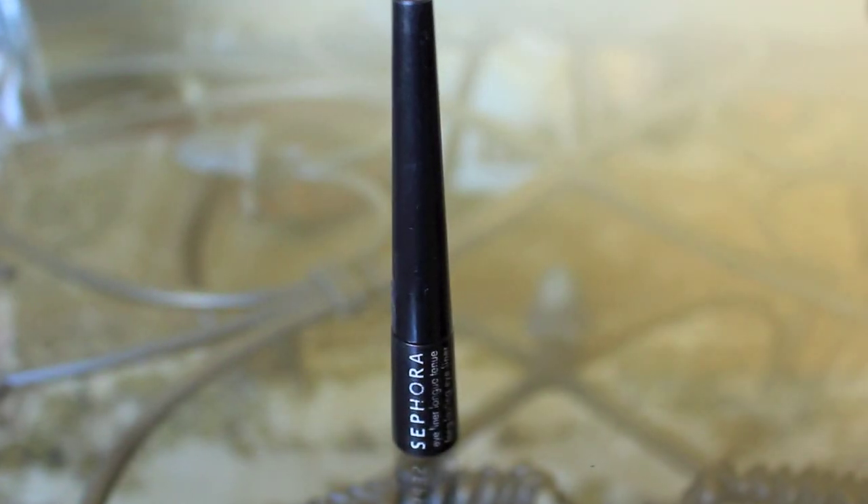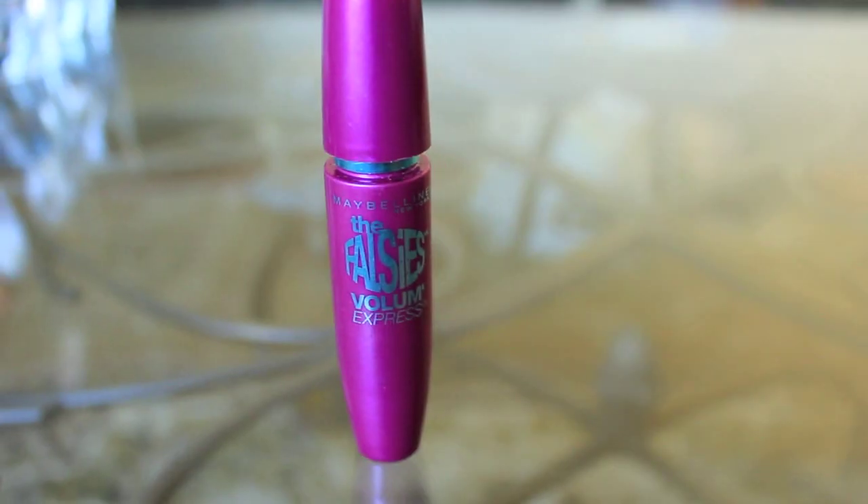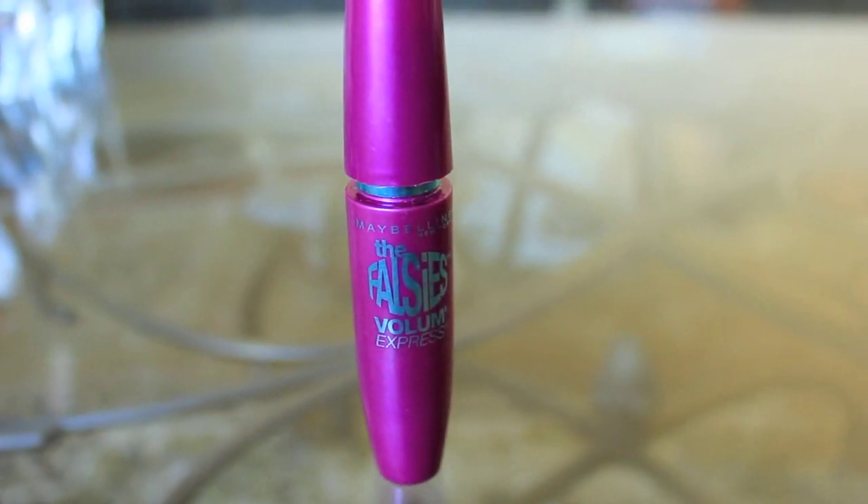After that I like to line my eyes with Sephora's eyeliner in noir black and I just do a little cat eye. For lashes I use the Falsies Volume Express — it's okay, but I prefer Maybelline's Stiletto better. I'm just waiting until I finish this one so I can buy a new one.